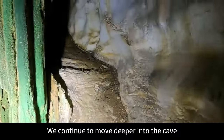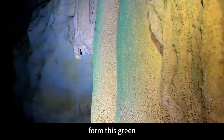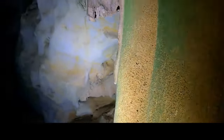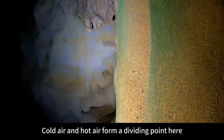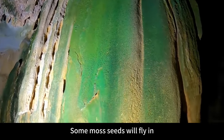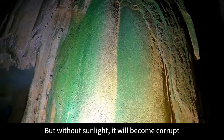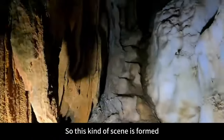We continue to move deeper into the cave. Let me explain this stalactite forming this green emerald-like scene. Because the wind is blowing here, cold air and hot air form a dividing point. The hot air condenses into small droplets, attached to this stalactite. Some moss seeds fly in and take root and sprout on it. But without sunlight, it becomes corrupt, and green mold grows on it. So this kind of scene is formed — this is very common.